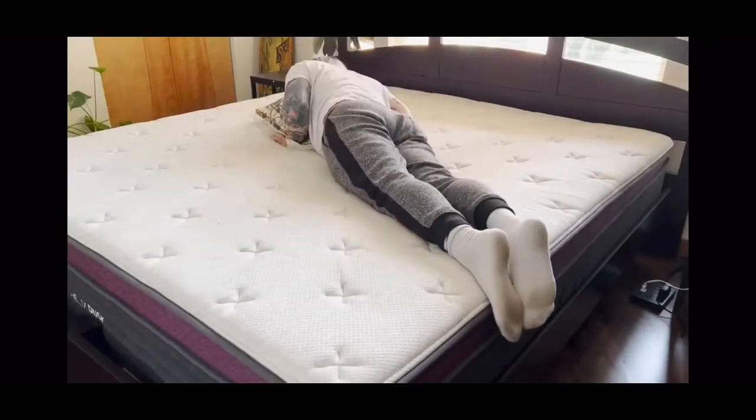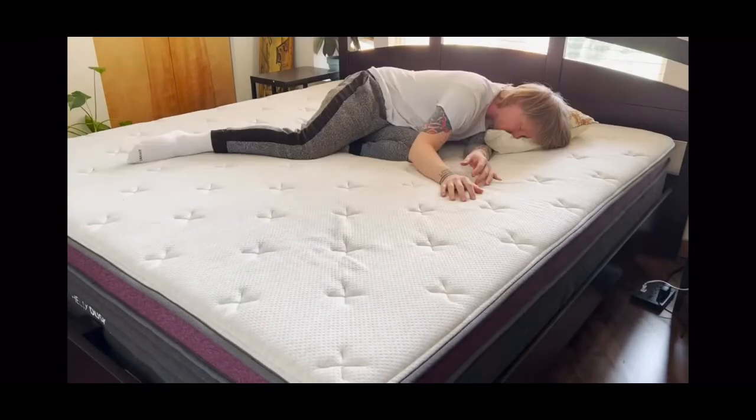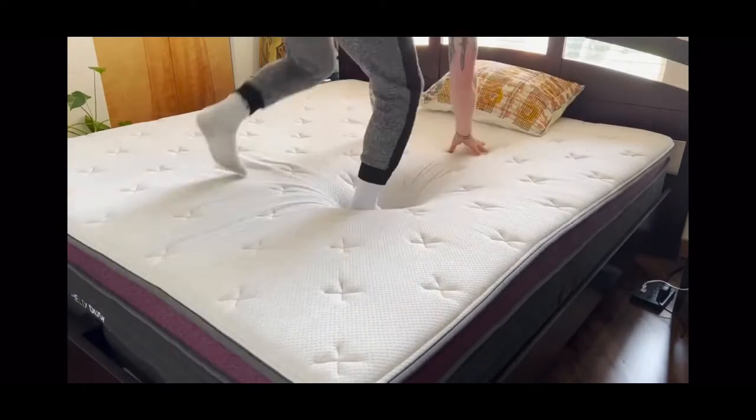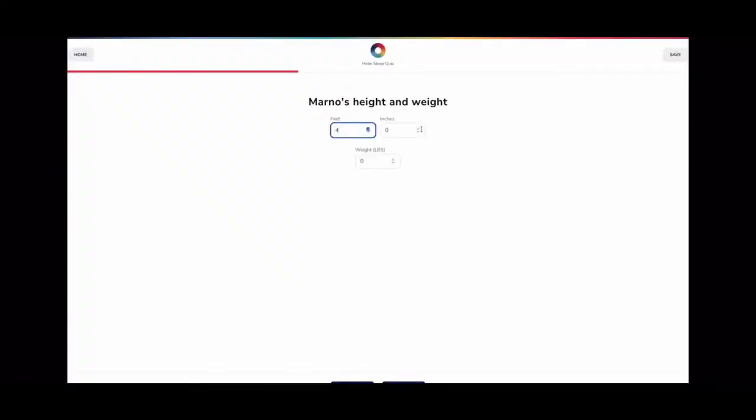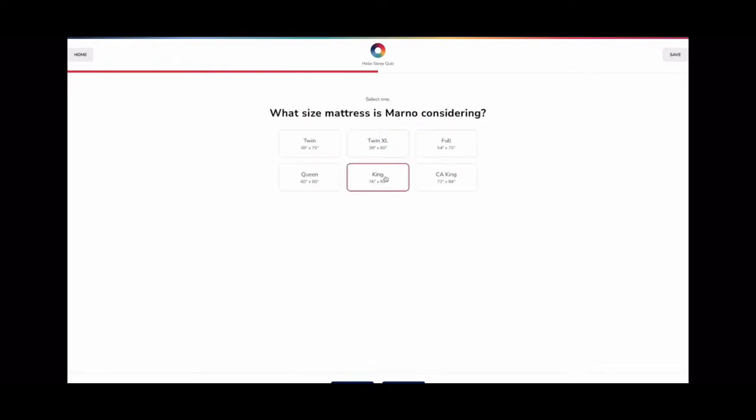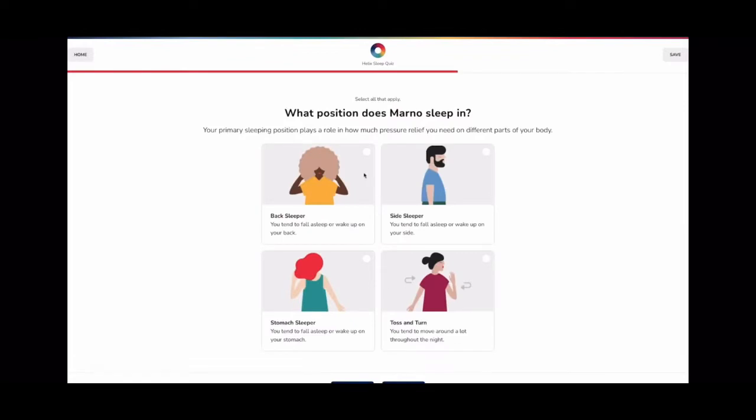I don't think I know anyone that doesn't like a good night's sleep, and I also don't think I know anyone that doesn't love a good comfy mattress. And in case you've been living under a rock, Helix is a premium mattress-in-a-box company that makes incredibly comfortable mattresses and delivers them right to your door. Helix's mattresses are custom designed to suit your needs, and since everyone's different, they start you out with a quiz so you can easily find a mattress that'll be best for you.